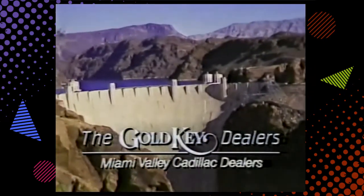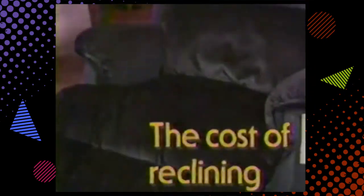Saving money is what Cadillac Smart Lease is all about. See your Miami Valley Cadillac Gold Key dealer.